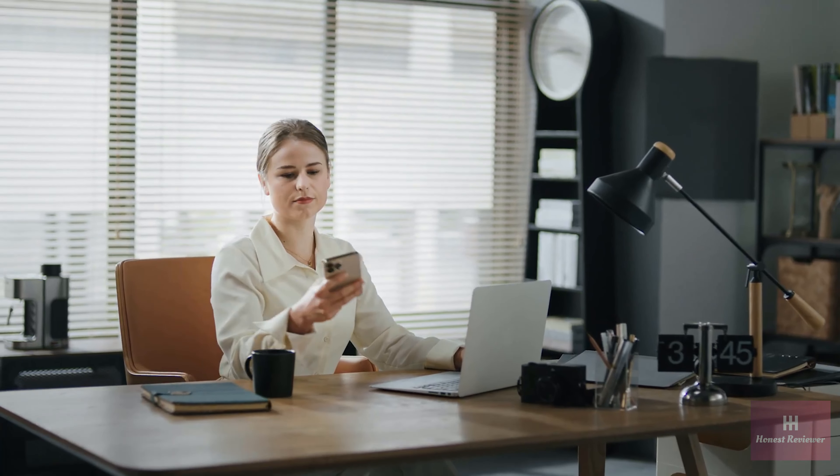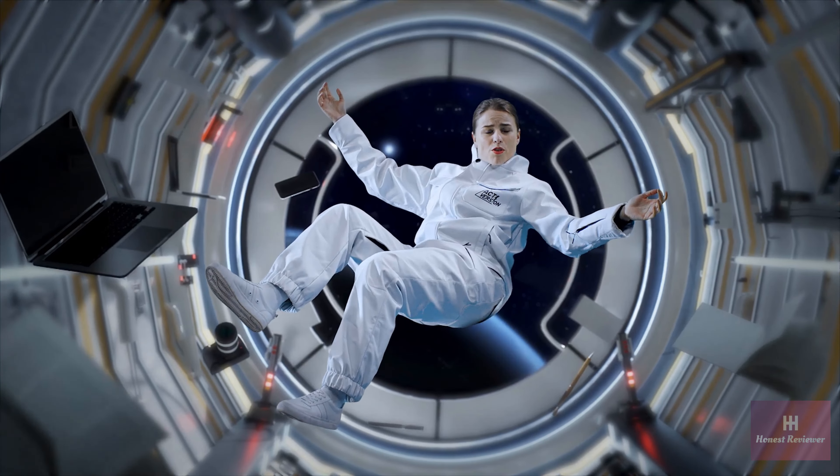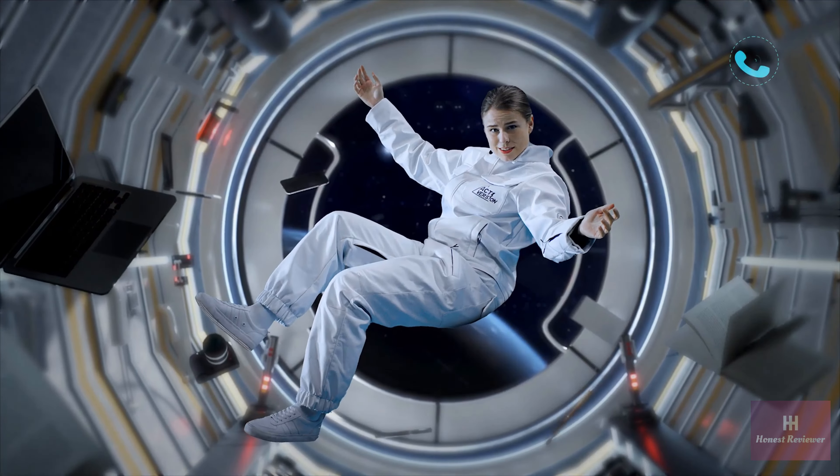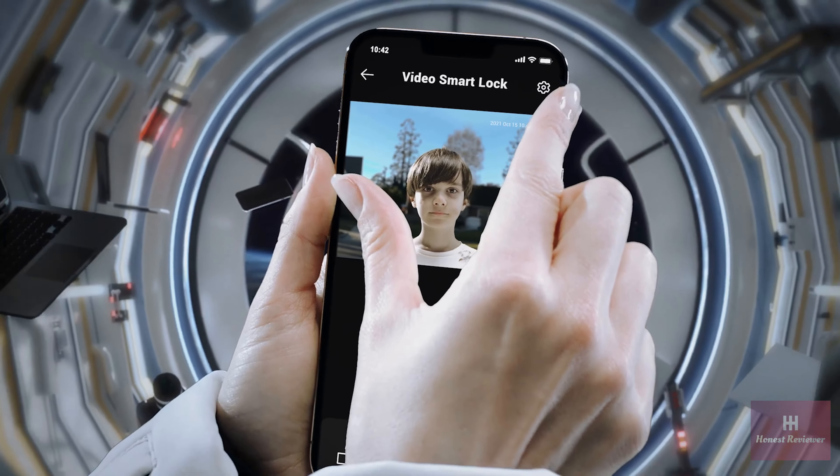Mom, let me in! And at the office. Mom, open the door! Anytime, anywhere. Can I check Video Smart Lock from space? Sure, why not? Mom, open the door! That kid's going to need a bath.